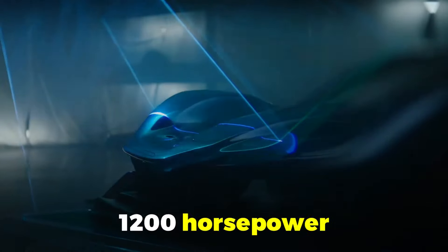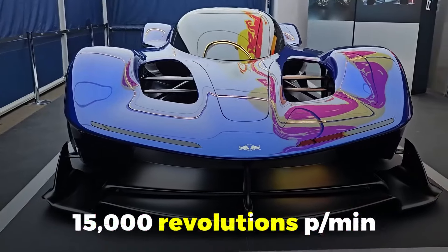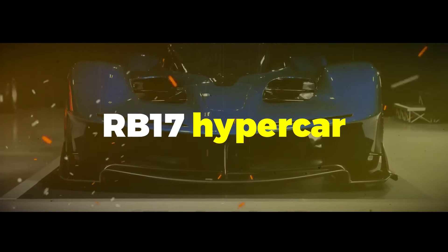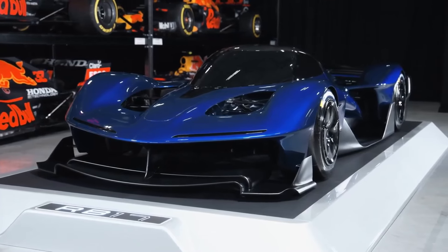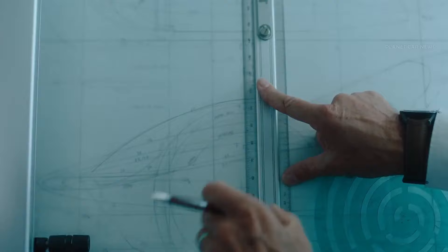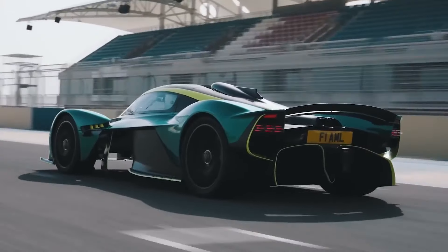1200 horsepower, under 2000 pounds, 15,000 revolutions per minute — these aren't just numbers, they're the reality of the Red Bull RB17 hypercar. This beast is about to change everything we thought we knew about high-performance vehicles. Red Bull's latest creation isn't just another fast car, it's a track-only monster.